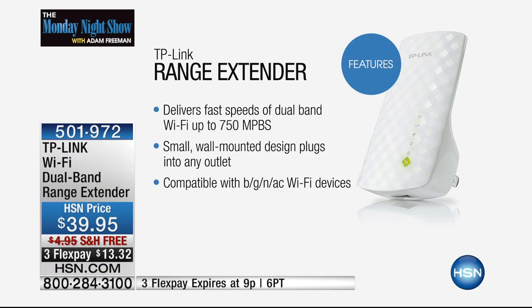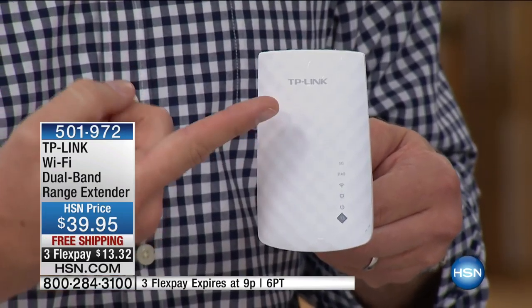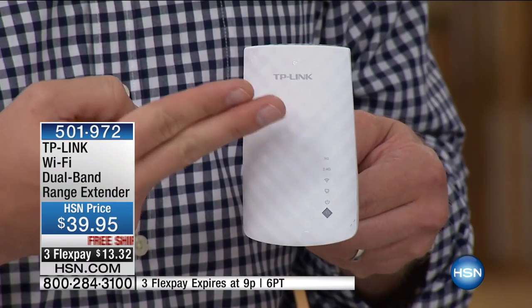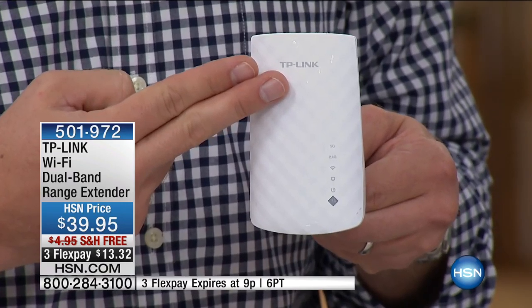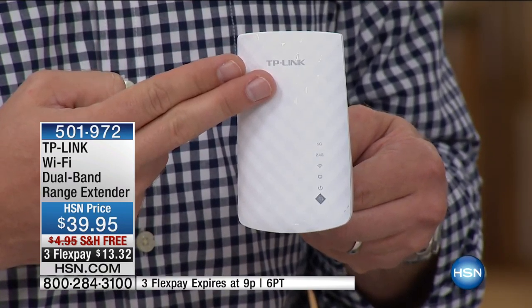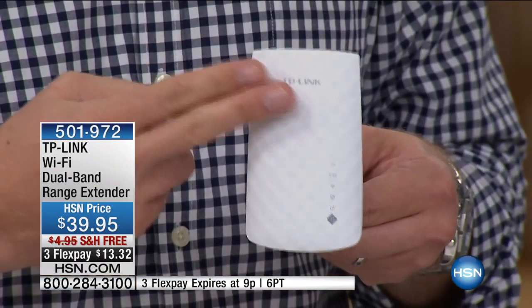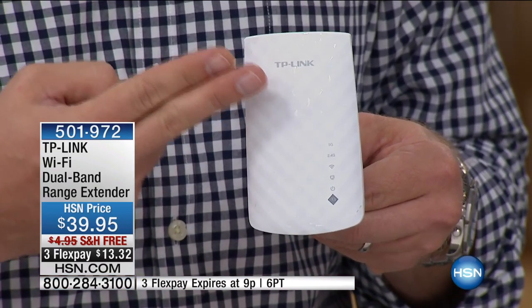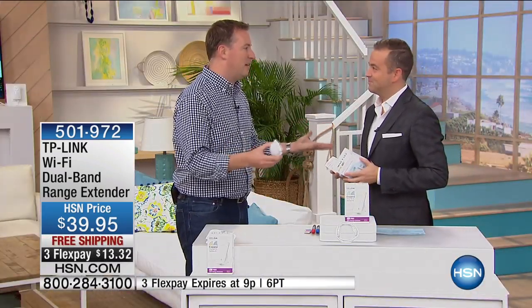It's also compatible with wireless B, wireless G, wireless N, wireless AC — that's every single router out there in America. So even if it's not a TP-Link router, it's good. These guys are the number one network gear provider on the planet. They offer more network gear than anybody else, over a billion people. Their customer service is unbelievable. If you have a question, you have unbelievable support from TP-Link — it's unlimited for as long as you own the product, so if you have questions later on down the road, they're there to answer them.